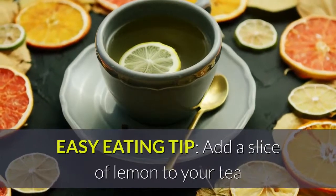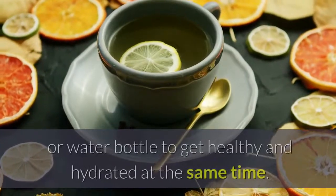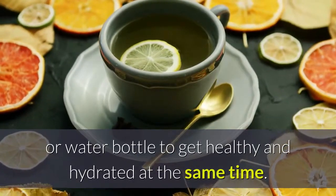Easy eating tip: add a slice of lemon to your tea or water bottle to get healthy and hydrated at the same time.